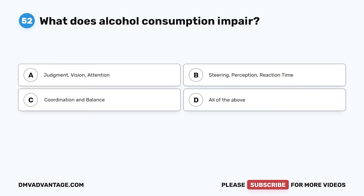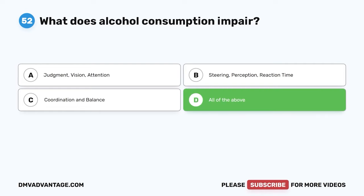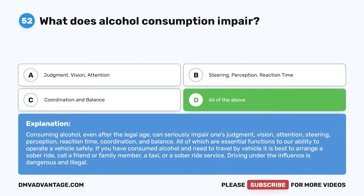Question 52. What does alcohol consumption impair? A. Judgment, vision, attention. B. Steering, perception, reaction time. C. Coordination and balance. D. All of the above. The correct answer is D. All of the above. Consuming alcohol, even after the legal age, can seriously impair judgment, vision, attention, steering, perception, reaction time, coordination, and balance — all essential functions for operating a vehicle safely. If you have consumed alcohol and need to travel, it is best to arrange a sober ride. Driving under the influence is dangerous and illegal.